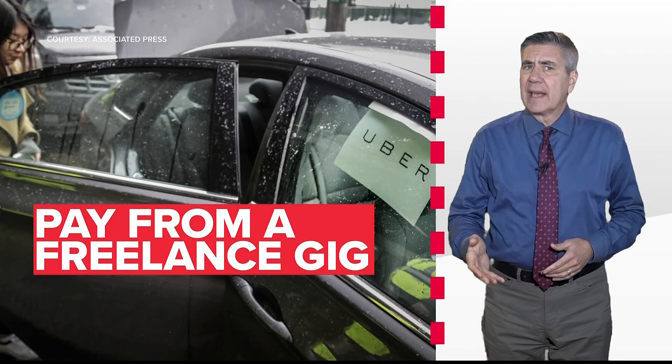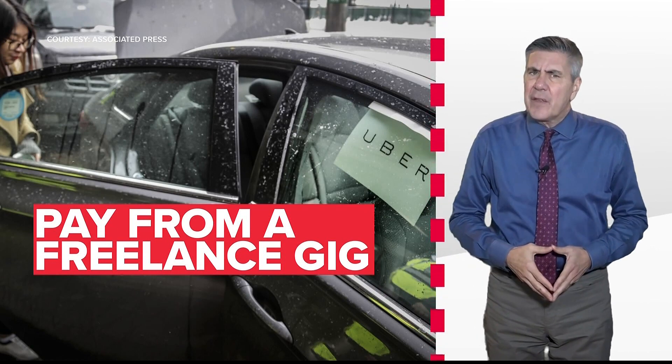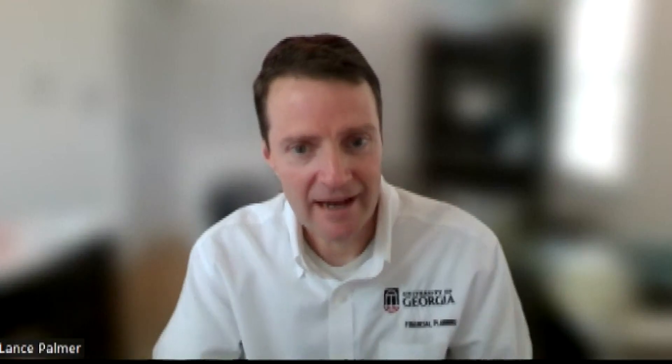During the pandemic you may have taken on a temporary job like driving for Uber or DoorDash. Anything you earned working freelance gigs that exceeds $600 needs to go on a 1099 form. Because the IRS has a copy of that 1099 or W-2 that the person is missing, and they're matching it up with what's on the tax return based on social security numbers — so if there's a mismatch, that slows the process down.